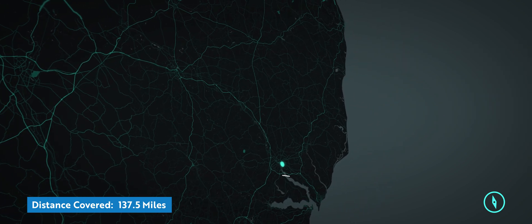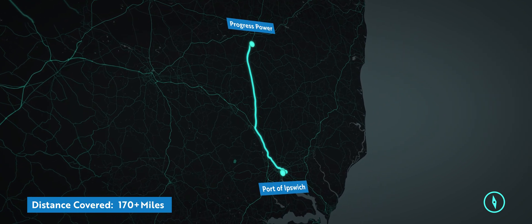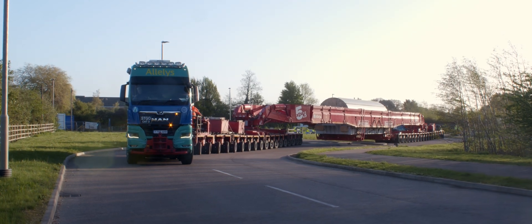We had to do a lot of simulations for the transports going along the roads and the routes, navigating roundabouts and junctions, deciding what street furniture needs to come out to enable us to get along the routes to site.